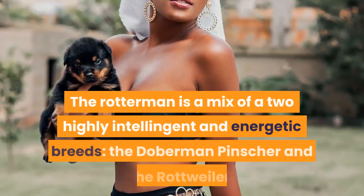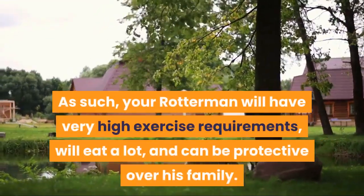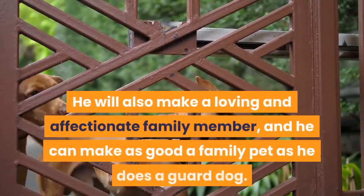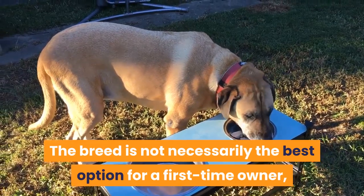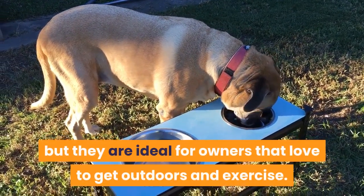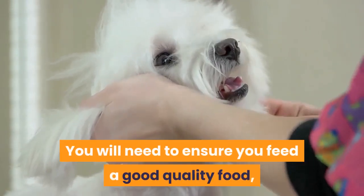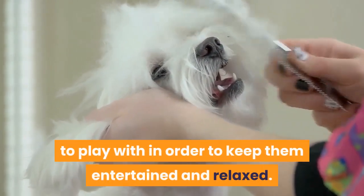Final thoughts. The Rotterman is a mix of two highly intelligent and energetic breeds, the Doberman Pinscher and the Rottweiler. Your Rotterman will have very high exercise requirements, will eat a lot, and can be protective over his family. However, he is also considered easy to train for those with experience with dominant breeds, and he will make a loving and affectionate family member — as good a family pet as he is a guard dog. The breed is not necessarily the best option for a first-time owner, as they require consistent training from a dominant hand, but they are ideal for owners that love to get outdoors and exercise. The breed is considered relatively healthy, although they can suffer from heart complaints and joint problems as they age. You will need to feed good quality food, brush their coat every day, and have plenty of decent toys in the house to keep them entertained and relaxed.